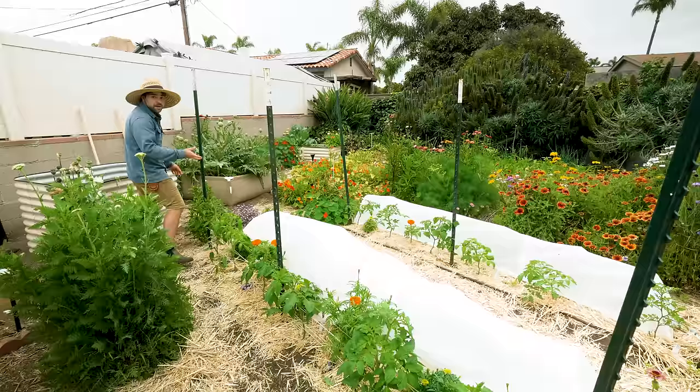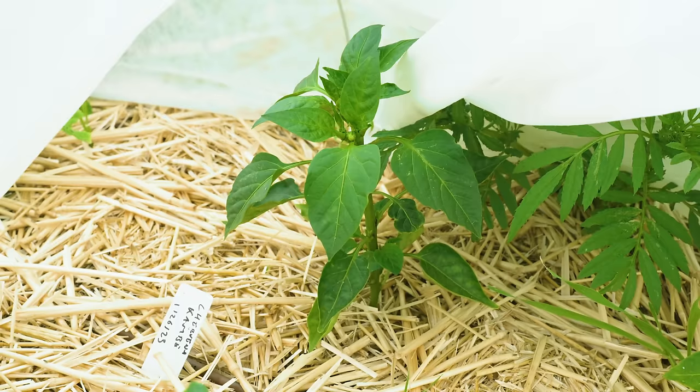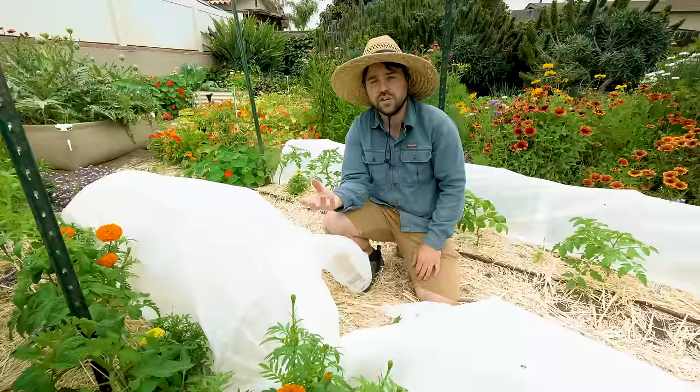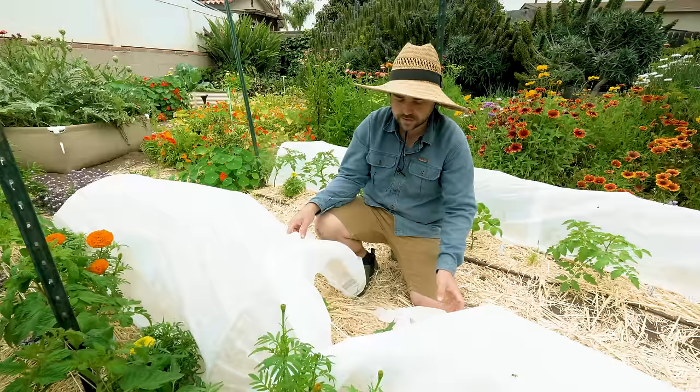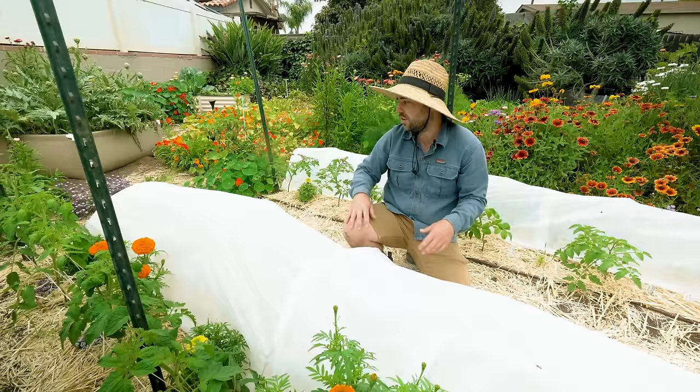I'll pull this curtain back to show you the peppers growing quite nicely in there. The idea is that during May gray it's pretty cold at the beginning of the season, and this creates a miniature greenhouse effect that traps heat and allows these peppers to thrive while spring is still quite cold here in San Diego. This is a breathable material — water can come in, air can come out — totally permeable, so it's not going to overheat too much.